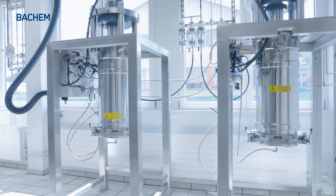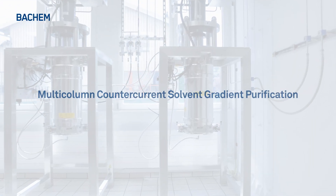Continuous chromatography increases capacity, quality, and sustainability of the purification process for the pharma companies who have chosen Bachem for their API manufacturing. The innovative MCSGP technology represents great progress in the downstream processing for peptides and oligonucleotides.